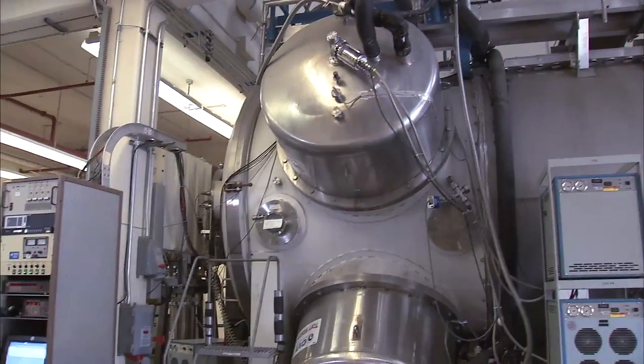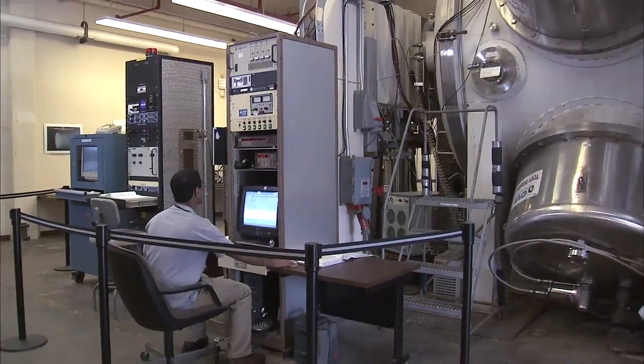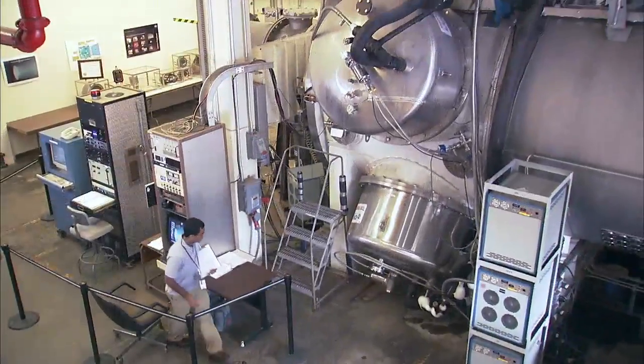The reason why it's important the NEXT ion engine has lasted as long as it has is because electric propulsion inherently produces a low amount of thrust, which means you accelerate very slowly in space. So in order to speed up and get where you're going, it needs to push for a very long period of time. So the longer it lasts, the farther you can go out in space.